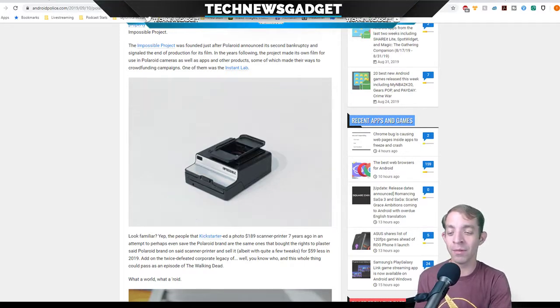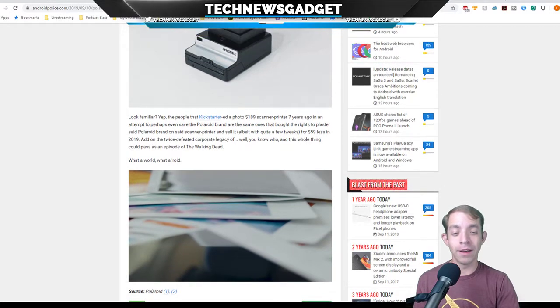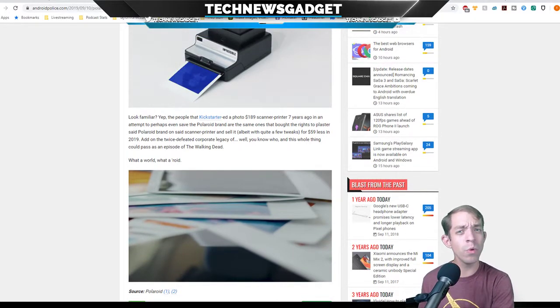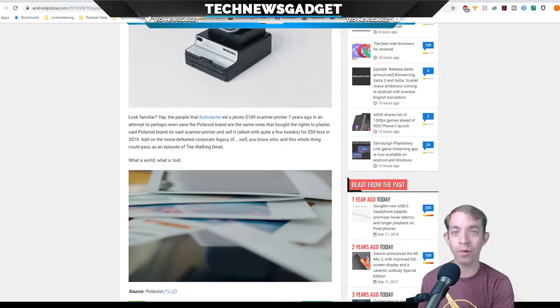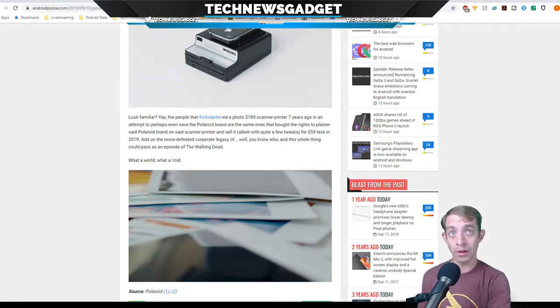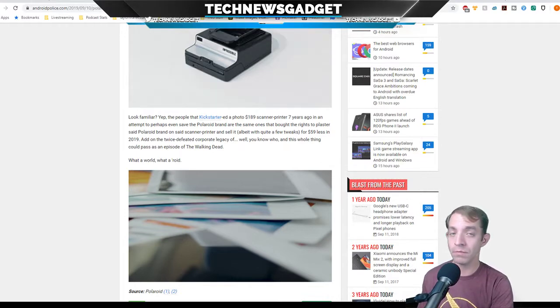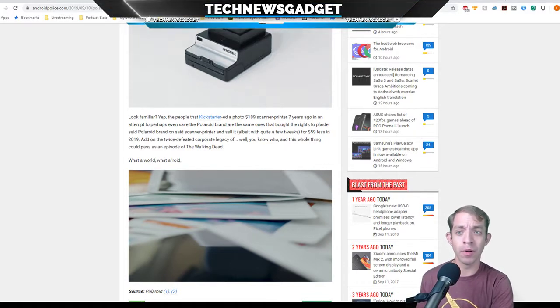I like how they wrap up this article: add on a twice-defeated corporate legacy and this whole thing could pass as an episode of The Walking Dead. What a world. Who does the instant photo thing anymore? You have a smartphone — if you want to see a photo, it's right there on your phone. You don't need to get it developed. The main reason why the instant photo thing was cool was because you could take a picture and see it 'instantly' — air quotes there. Give it a couple of minutes for it to print on film and spit it out, which was impressive at that time. But you have to keep innovating. From a business and consumer standpoint, you always have to be innovating, because people get bored of the same old, same old.